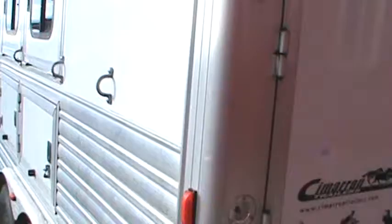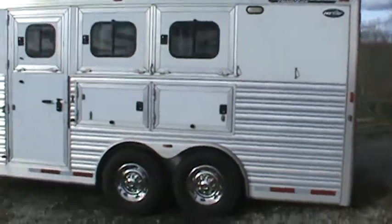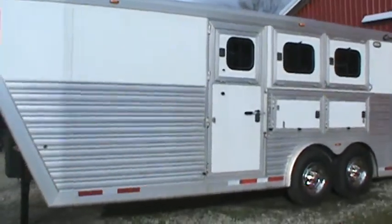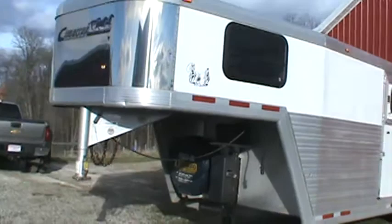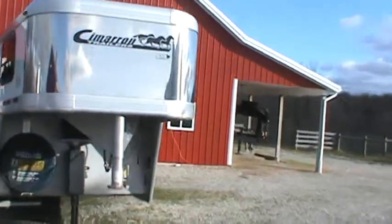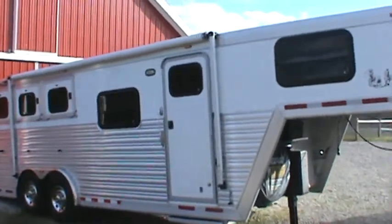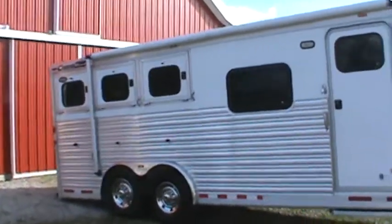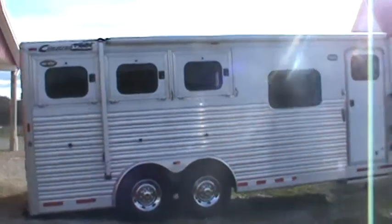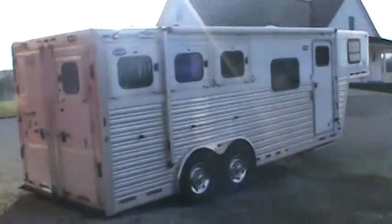I'll take another walk around — I posted the video because pictures can only do so much, and this gives you a better idea of what the trailer is. If you have any questions or want additional photos of anything in particular, please don't hesitate to contact me. It's been a great trailer and we wouldn't be getting rid of it except that our son has started riding now as well, so there are four of us instead of three, and we're going to be getting a four-horse trailer. Thank you so much for your time.